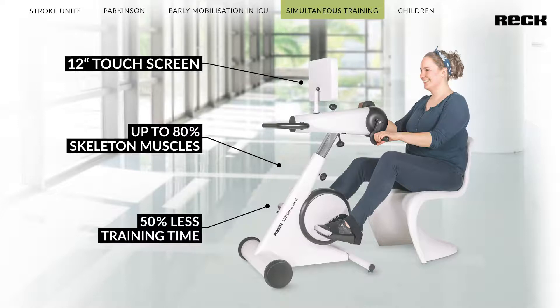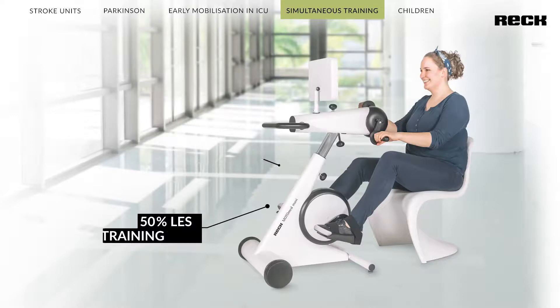By stimulating complex coordinative skills during training sequences, even damaged nerve endings can be rebuilt — the so-called neuroplasticity. As a result, simultaneous training can increase the effectiveness of therapy.